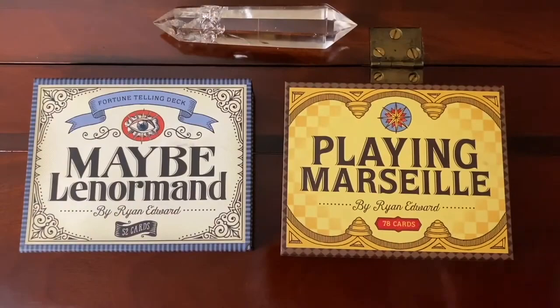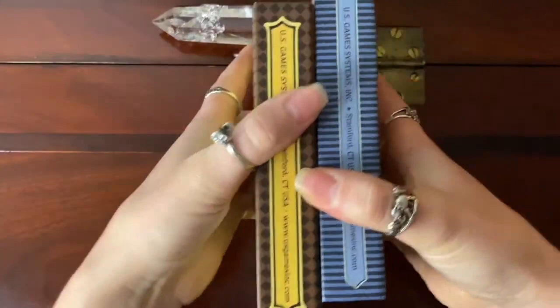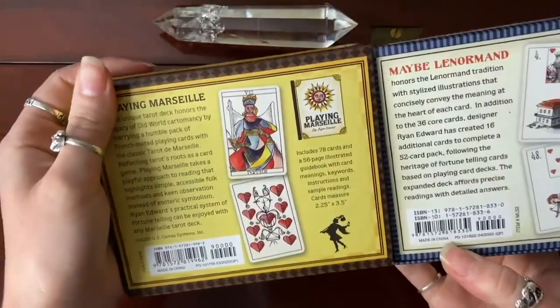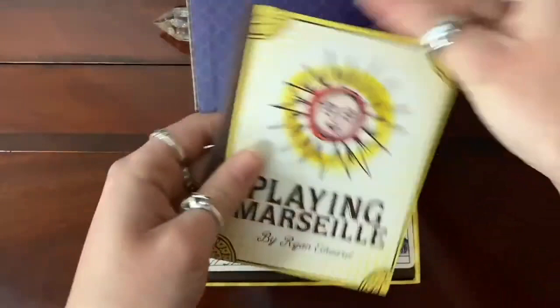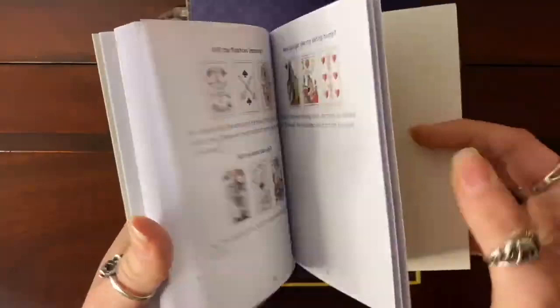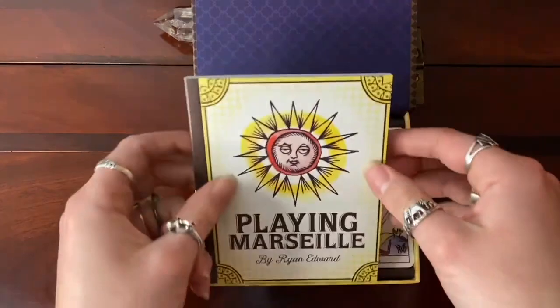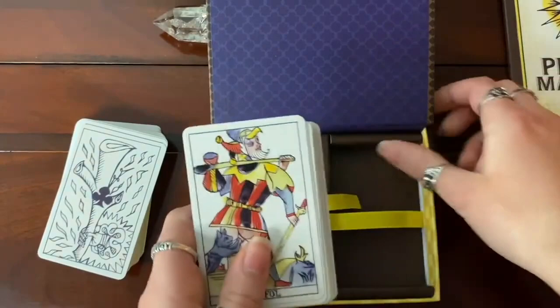Here are the two decks. I'm going to first take a look at the Playing Marseille deck — I've had this in my collection a whole lot longer and I've used it considerably more. Both of the boxes are exactly the same size in all dimensions; they are really excellent little storage boxes that also hold the guidebook. These are both published by US Games. It has a little magnetic clasp and here is the guidebook that it comes with. Ryan is a card reader in his own right, so he knows what he's talking about when it comes to reading the cards.